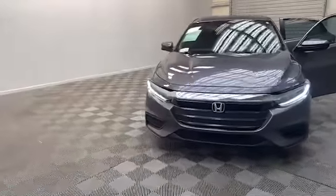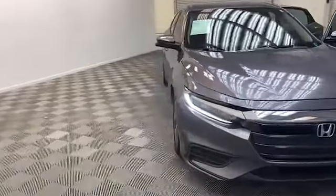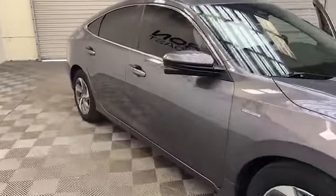Brand new to our inventory at Tamron Gulf Coast, we have this 2020 Honda Insight EX Sedan.